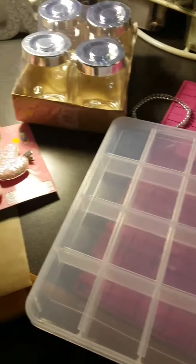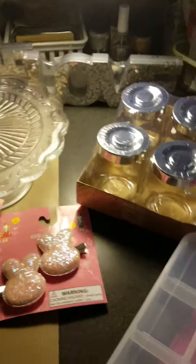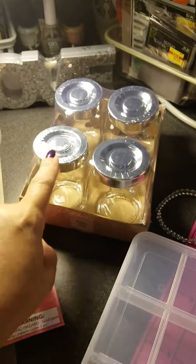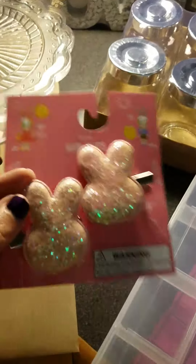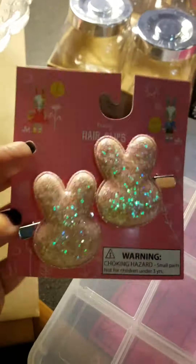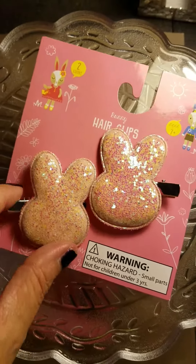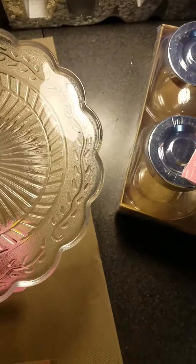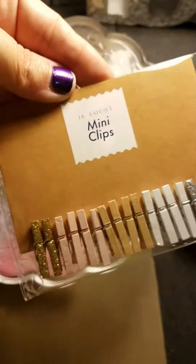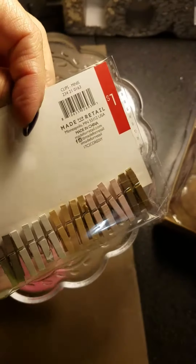The rest I got at Target. I got these containers because I can use them all the time and I needed them. And I found these — I know they're hair clips, but I was thinking about cutting them off and making them into embellishments, if I don't give them to my granddaughter first. And I got a package of the mini clips — they were a dollar.